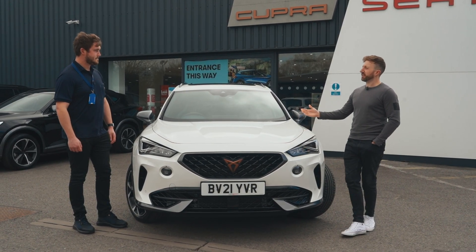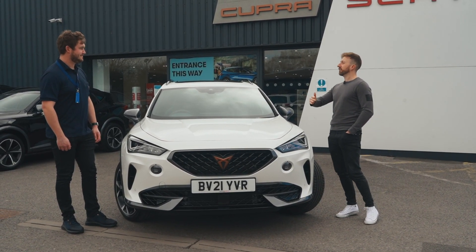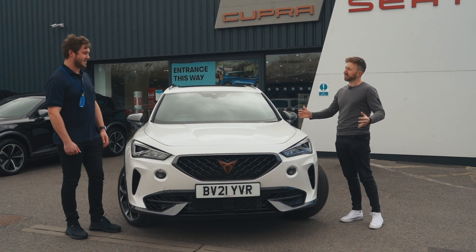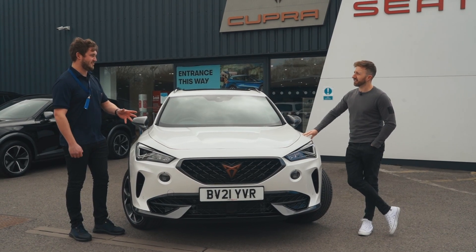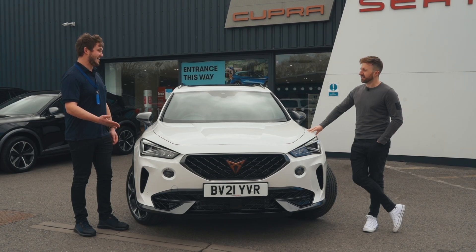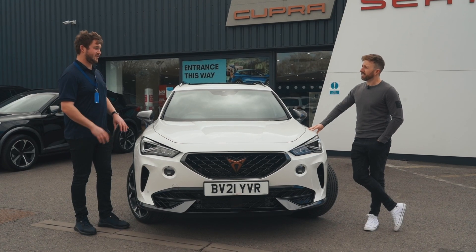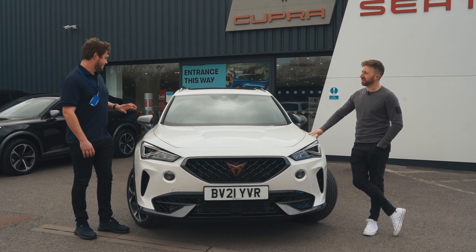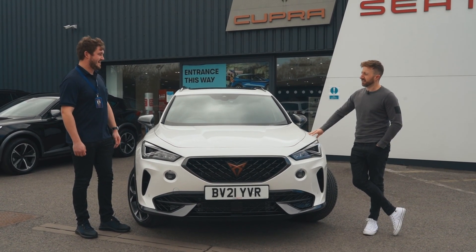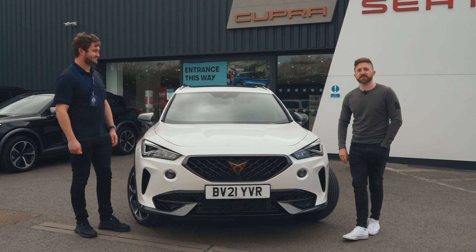Back in the day it was Seat Cupra — I had a Seat Leon Cupra. Now they've separated as brands altogether. The Seat Leon Cupra had a 300 horsepower engine, but now the brand is completely separated on its own. We've got the Cupra Leon as well, but the great thing about the Formentor is it's the first standalone Cupra model — there's no Seat equivalent. It's the first step into Cupra becoming its own completely separate brand.